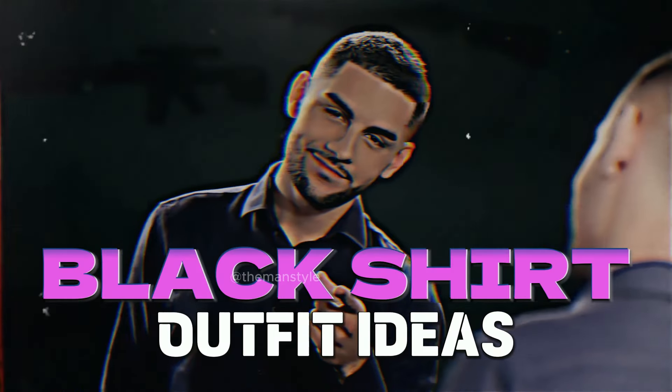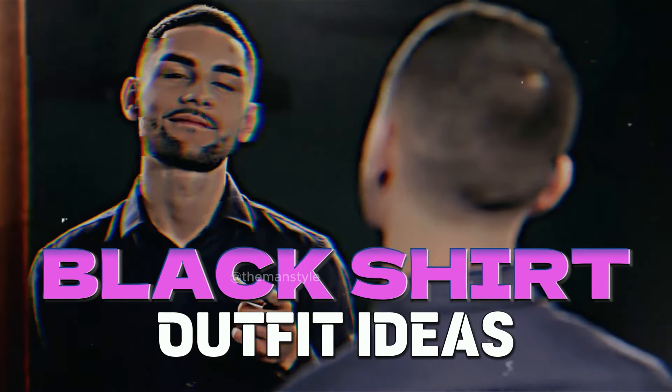Hello friends! Welcome back! In this video, I will show you the stylish black shirt outfits. Keep watching!